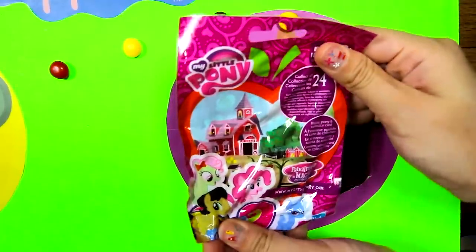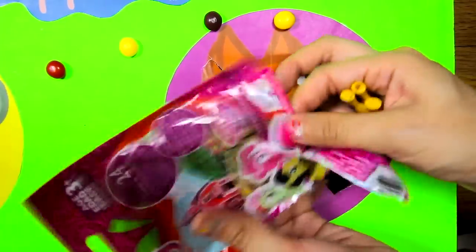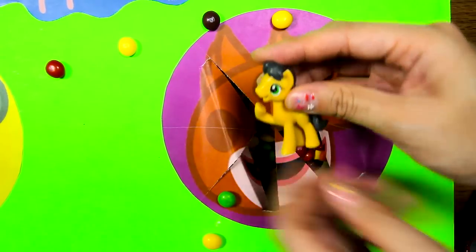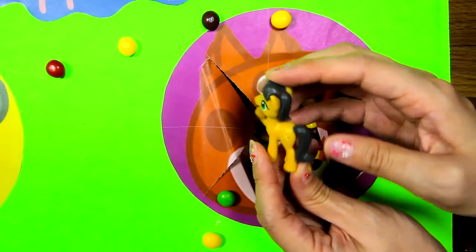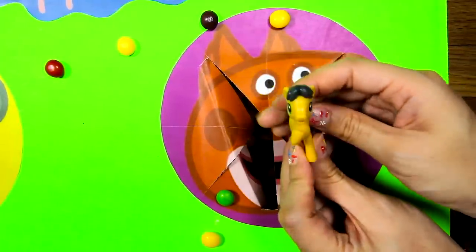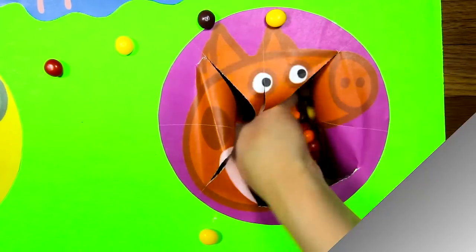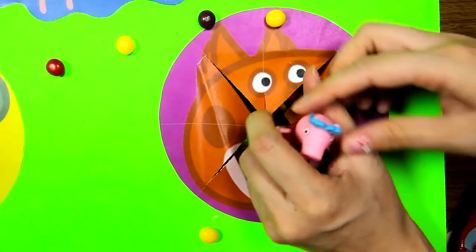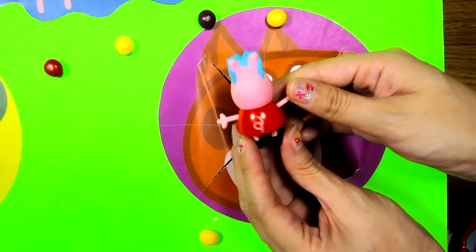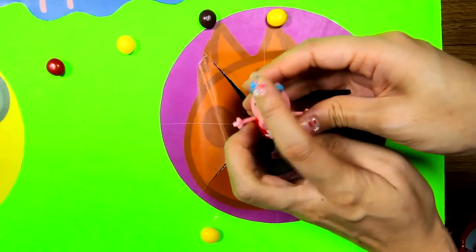And we found a My Little Pony surprise bag under the candy! Let's see who we found! We got Golden Delicious! She's a beautiful gold colored pony and has long black hair! She has green eyes! And she has a cutie mark on her side with a picture of golden apples! We also found Peppa Pig! Here she's dressed like normal, wearing a red dress with a flower in the front and a blue pair of sunglasses!